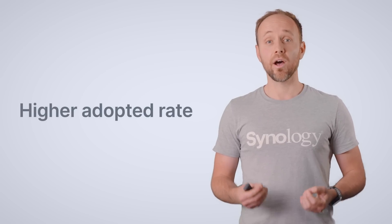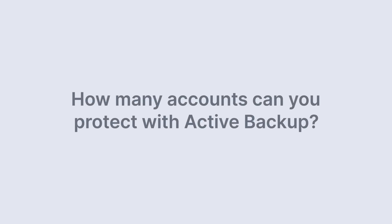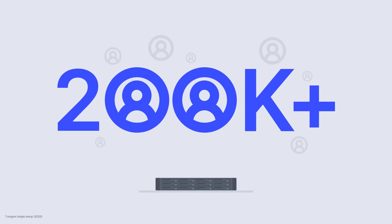There are two sectors where Active Backup has been adopted at an even higher rate: education and the public sector, particularly government institutions. Those two sectors often have challenges around the number of accounts, which can number in the thousands. When asked how many accounts you can protect with Active Backup, the best answer is to share what a current user is doing: on a Synology RackStation RS3617XS Plus, he is protecting over 200,000 Microsoft 365 accounts. It's a pretty impressive number, and I really think it speaks to the quality of Active Backup as a solution.